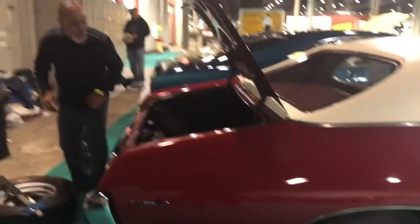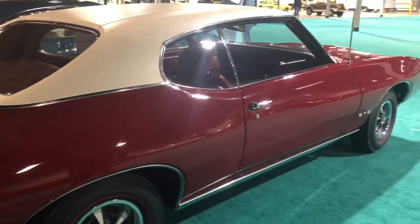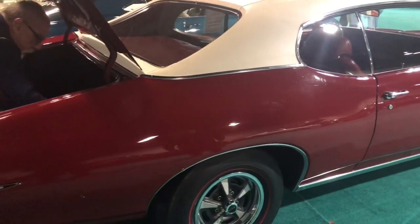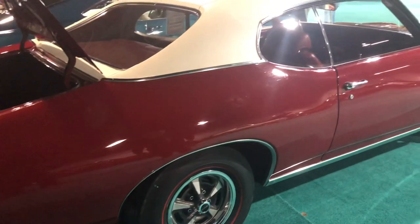This car was built in April of 69 at the Pontiac factory in Michigan, and it was sold new to a small southeastern Ohio dealership called Mike Sell Pontiac in Cadiz, Ohio in June of 69. It sat on the lot for one year before a local gentleman purchased it as new old stock — a 69 GTO. He drove it as his daily driver for the first three years, from 70 to 73, putting 34,000 miles on it.